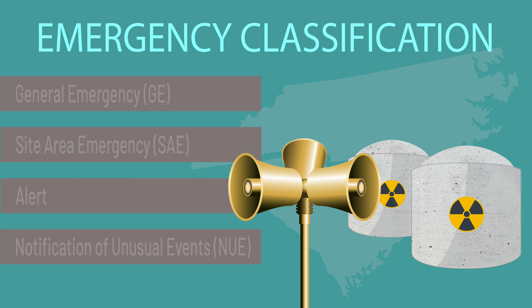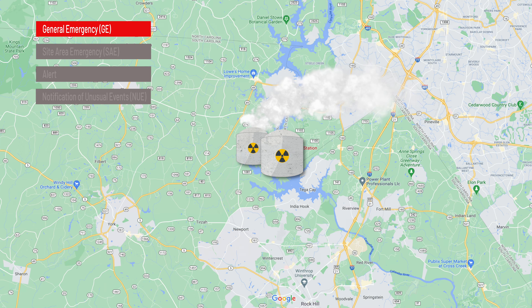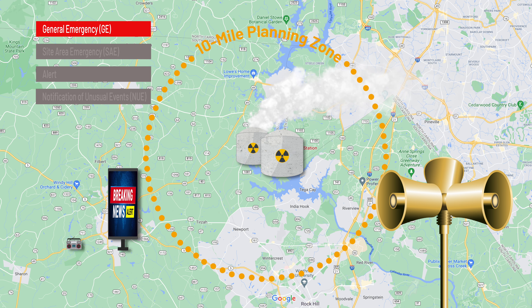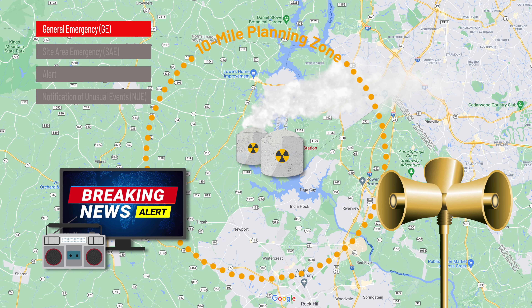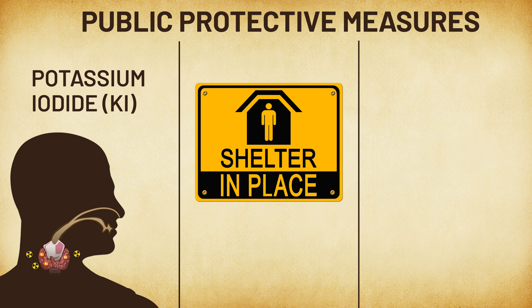Chester County will be open and operational to receive York County evacuees following a general emergency notification. A general emergency is the most critical of the four classifications and involves a serious operational event. Sirens may sound, and state and local authorities would act to protect the public. Local radio and television stations would provide information and instructions. Some measures would be likely to protect the public from radiation exposure, including the use of potassium iodide, also called KI, shelter in place, or evacuation.